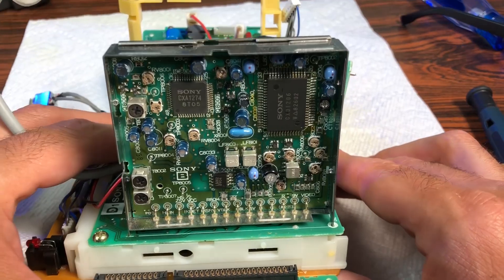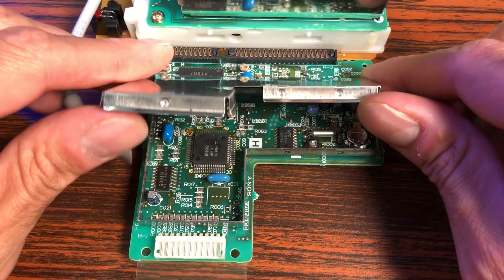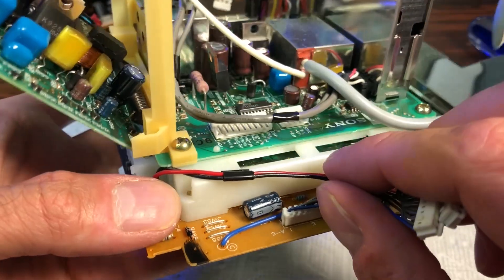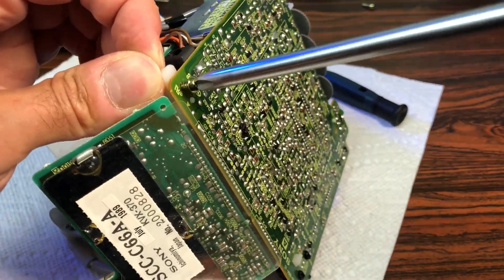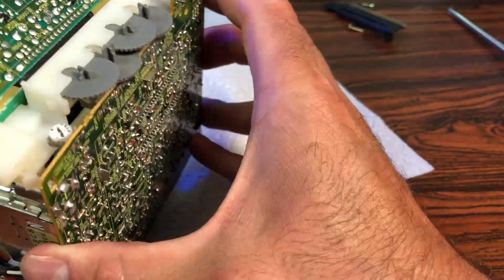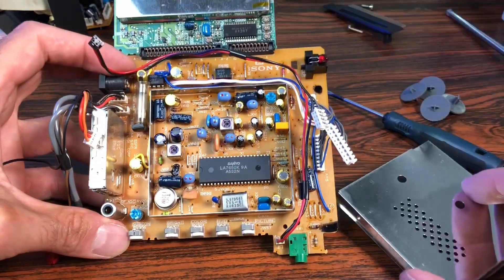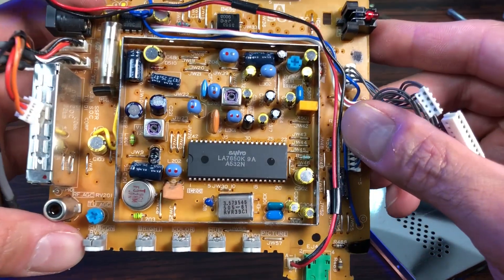Every RF-sensitive part is protected by a metal shield can. This section appears to be the battery-backed clock and OSD circuitry. The bottom board can be accessed after removing the image control's plastic cover. That Sanyo IC is the main jungle and is the core of the video signal processing.